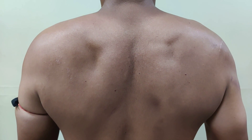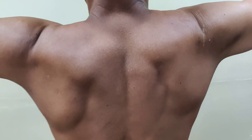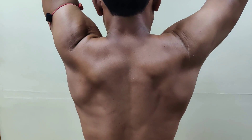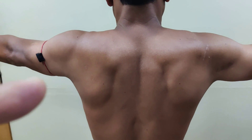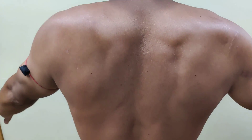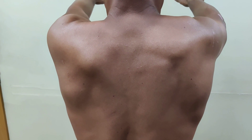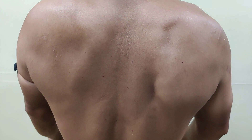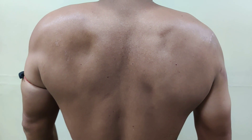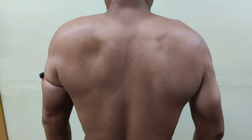Now I will ask him to abduct. If you see this — I am asking him to abduct and now bring down. Again, see the pattern of the scapula on both sides. This is the normal side. Can you see? The medial side of the scapula is becoming winged. This is classical dyskinesia, which is associated with non-surgically treated type 3 acromioclavicular joint.